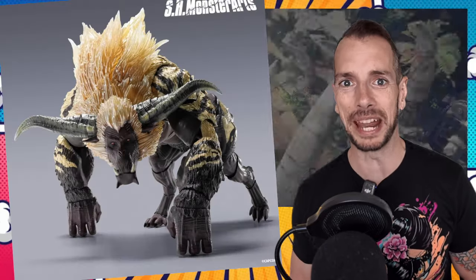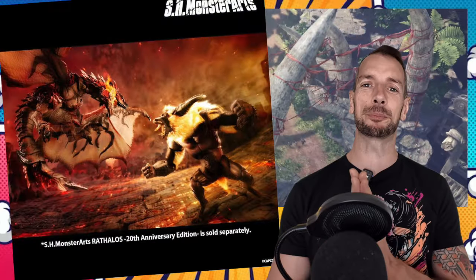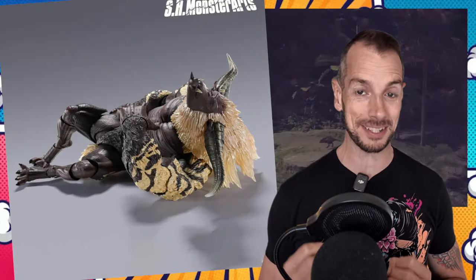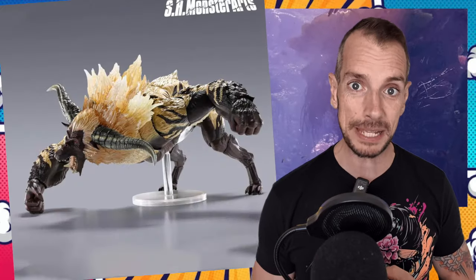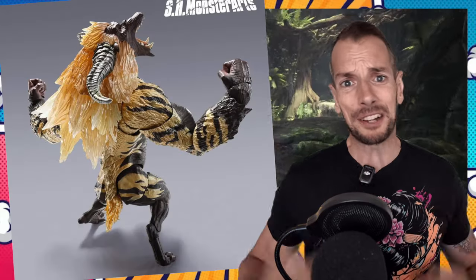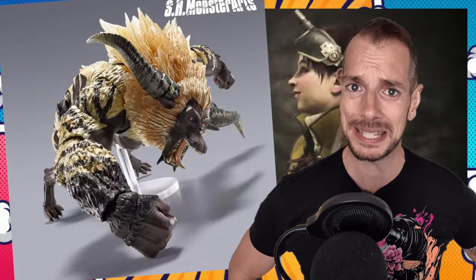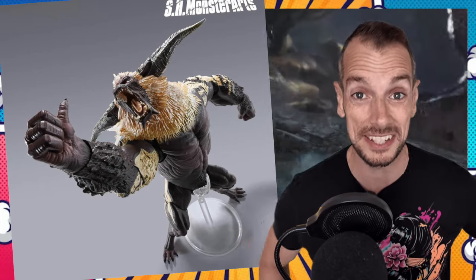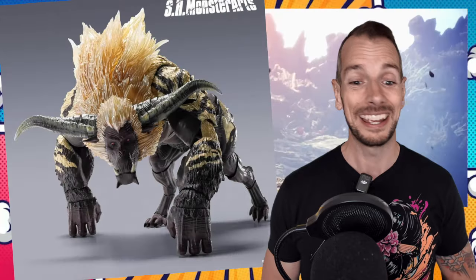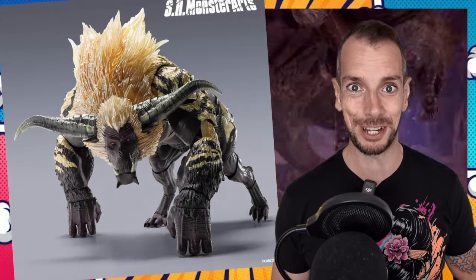Furious Rajang from Monster Hunter is up for pre-order tomorrow from SH Monster Arts. I don't know the price — guessing about a hundred bucks, maybe more, because he does look like a big boy. I've never played Monster Hunter; I love the idea of it but there are too many numbers and statistics for this guy's ADHD-addled brain. But as a monster this looks gorgeous, so if you're a Monster Hunter fan you might want to put this boy on your shelf.